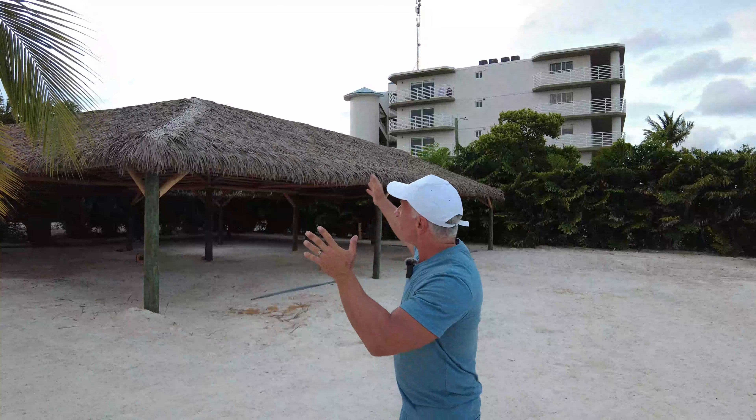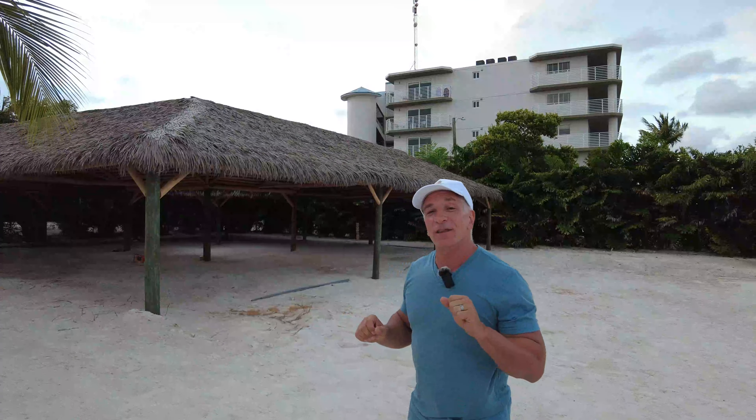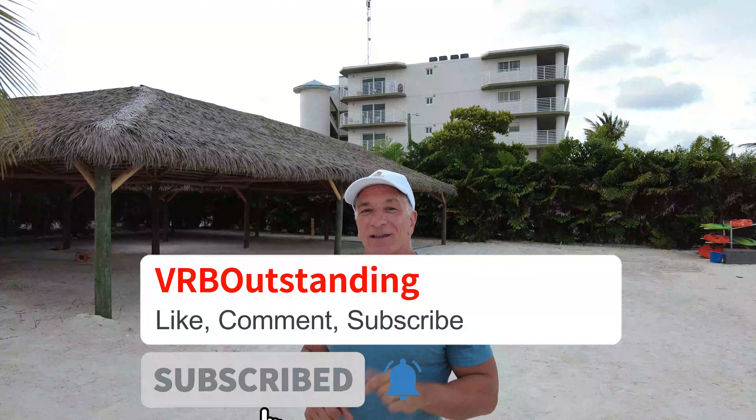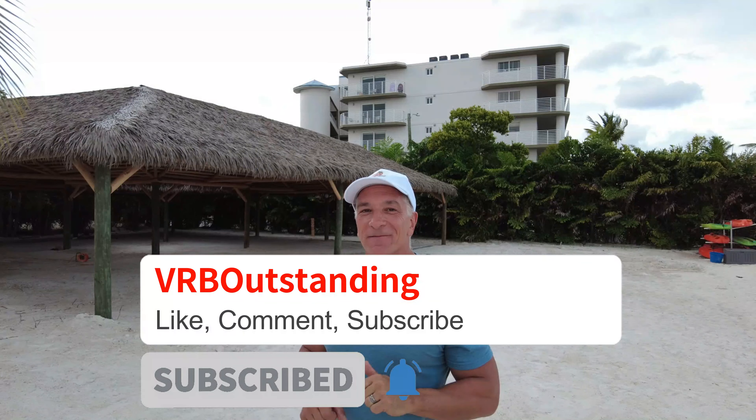This is what we did with our Tiki. I hope you enjoyed this week's episode of VRB Outstanding's Wedding Venues. We're going to go into more detail on this with video and pictures from our first wedding here. Remember, we're at the Oasis in Islamorada, Florida, and we also have an amazing video coming up in the next couple of weeks — I'm not going to tell you what it's about, but it's absolutely amazing. Don't forget to subscribe using the link below, and we'll see you again next week. Take care.